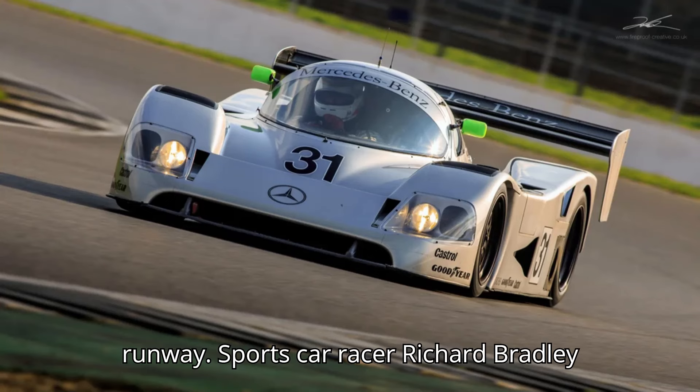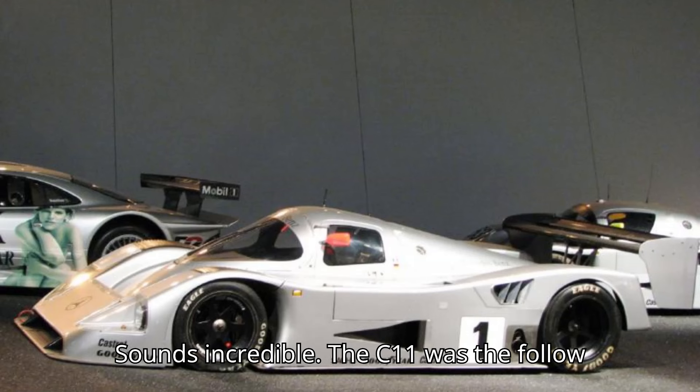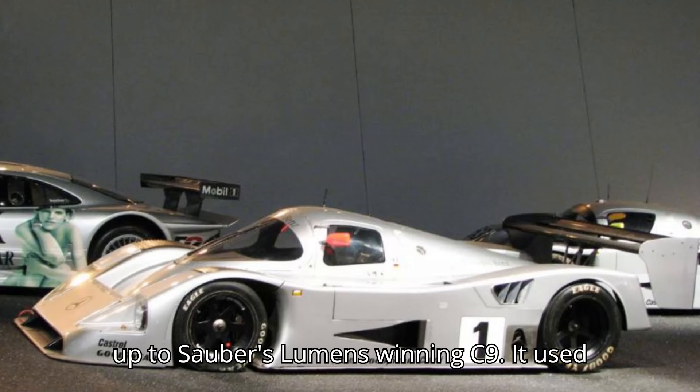Sports car racer Richard Bradley posted a video on Twitter of his test of a Sauber Mercedes C11 Group C prototype. It sounds incredible. The C11 was the follow-up to Sauber's Le Mans-winning C9.